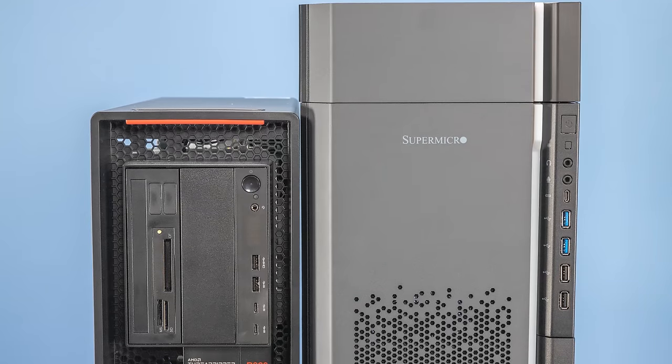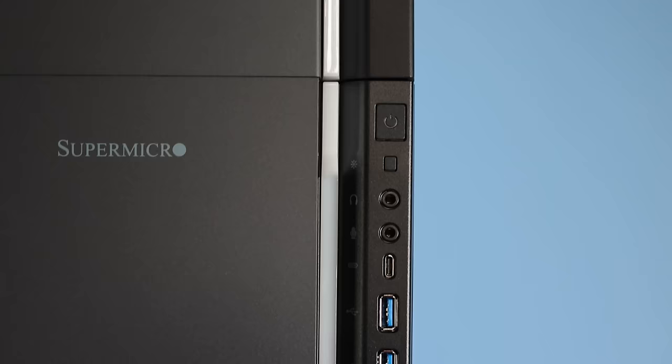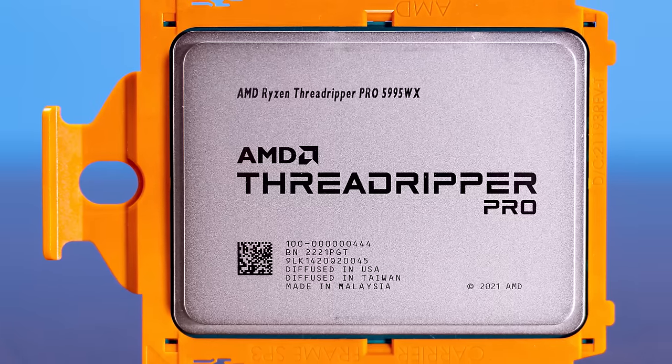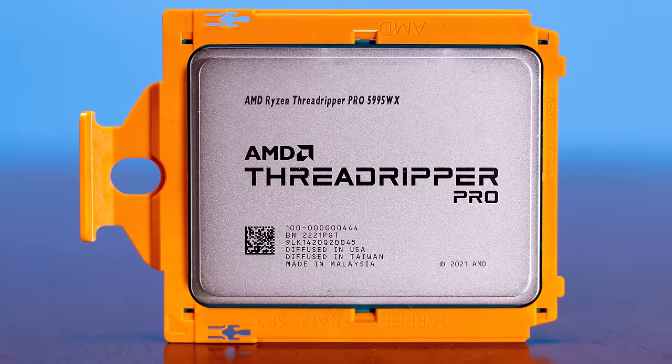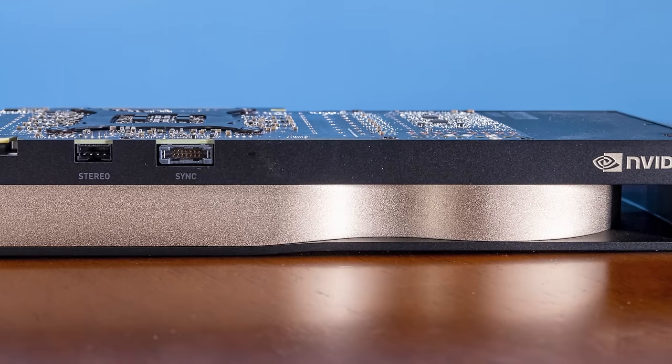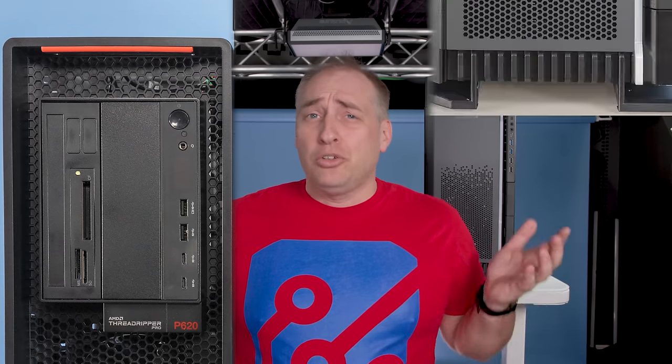Hey guys, this is Patrick from STH. Today we're going to do something you probably have never seen before — we're going to take a look at two super high-end workstations from both Lenovo and Supermicro. Both are based on the AMD Ryzen Threadripper Pro 5995WX, which is 64 cores and 128 threads. You can put easily a half a terabyte of memory in these things, and we also have high-end NVIDIA GPUs. So let's answer the age-old question: Lenovo or Supermicro?